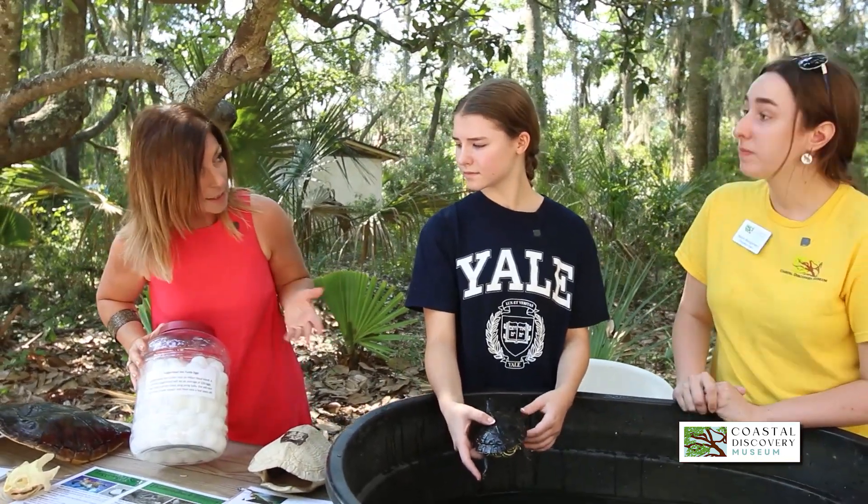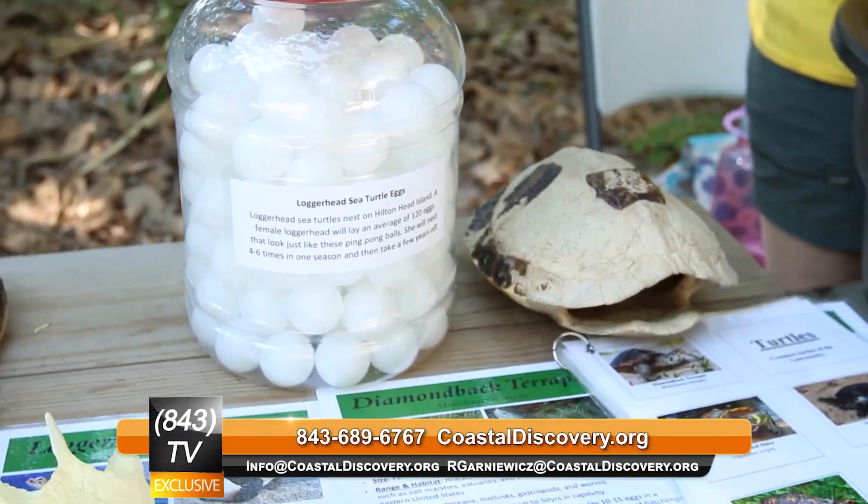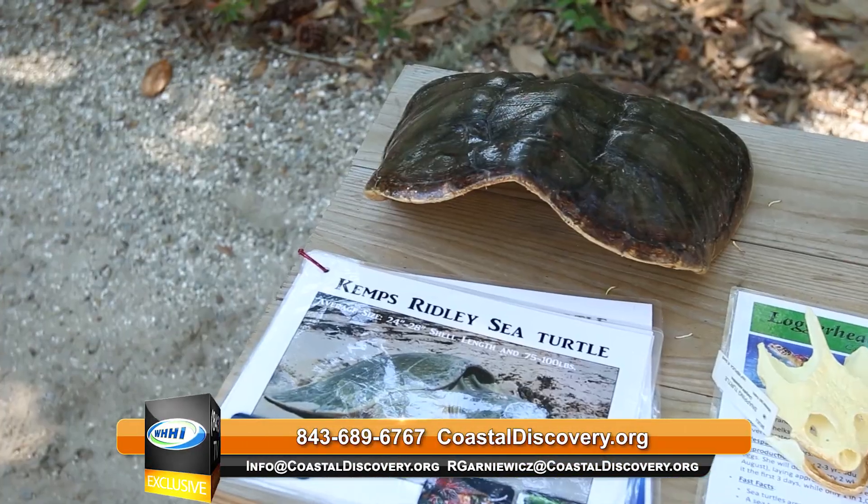It's sea turtle nesting season and the eggs look like ping-pong balls. These are kind of mimic sea turtle eggs — they're the exact same size and shape sea turtle eggs would be, and that's about how many would be in a nest.